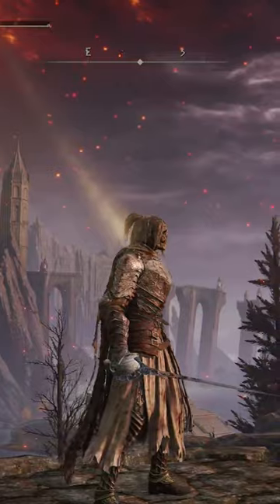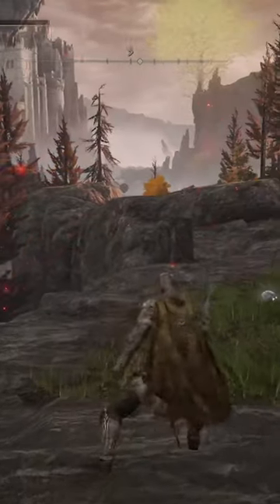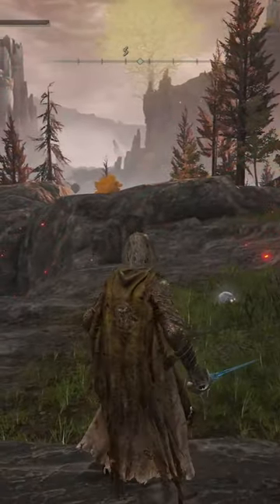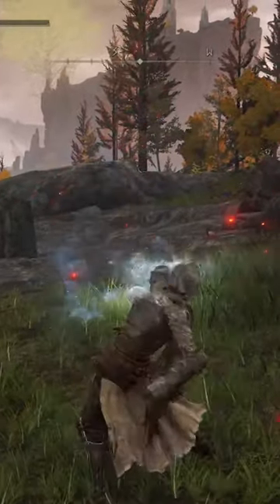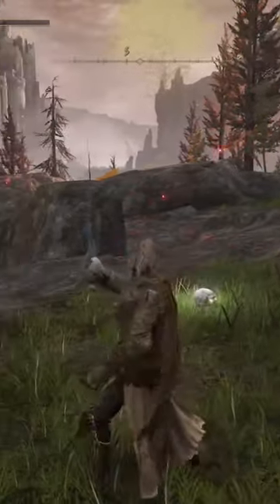This weapon has three separate attacks. The first is your standard light attack for piercing weapons. The second is Impaling Thrust. The third attack, which makes this weapon so special, is a heavy attack that charges up a bolt of ice and shoots it forward at your enemies.